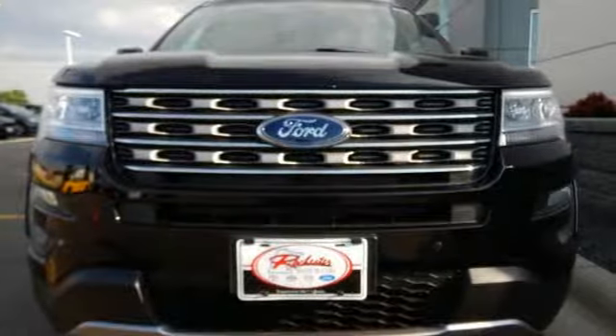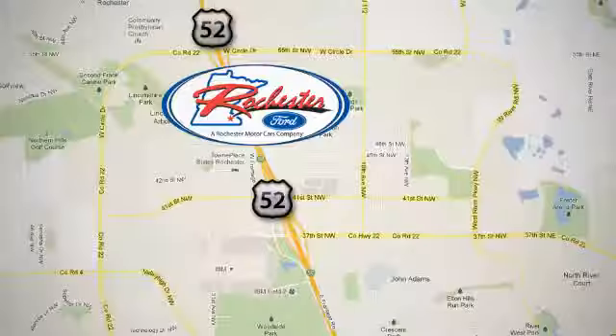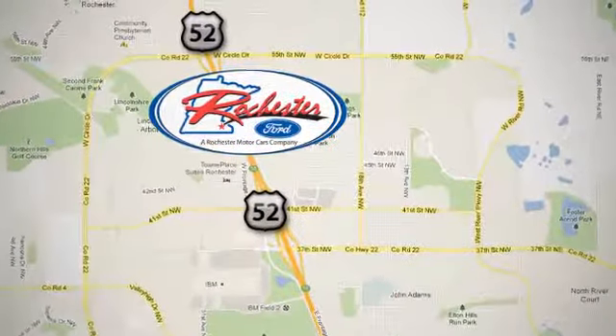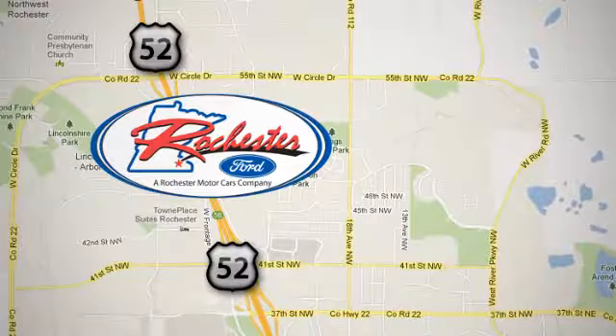Take a scenic test drive today. Experience the difference at Rochester Ford. We're conveniently located between 41st Street and 55th Street Northwest on Highway 52 in Rochester, Minnesota.